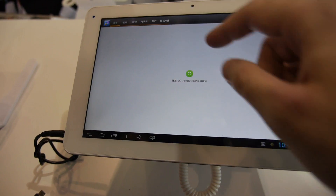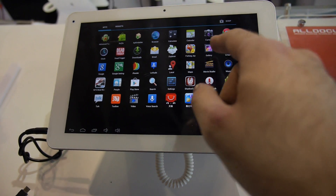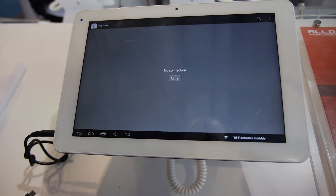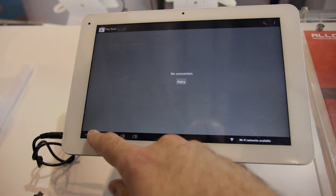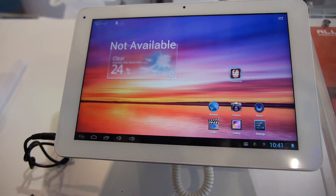But it's optional — you don't have to use it. You can also use Google Play. This is another application where you first connect to the internet and then download the applications.